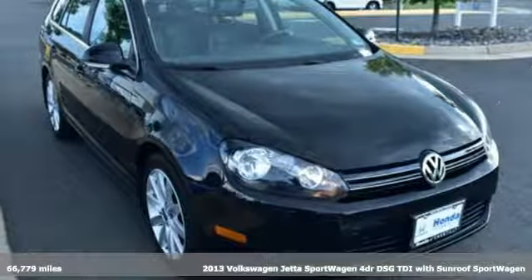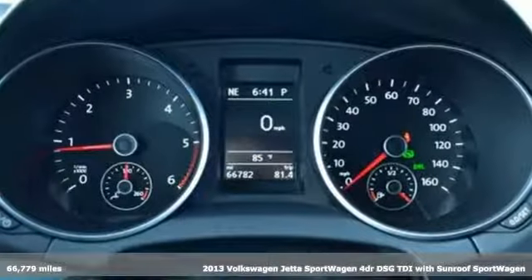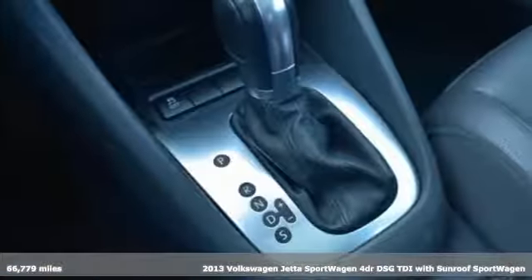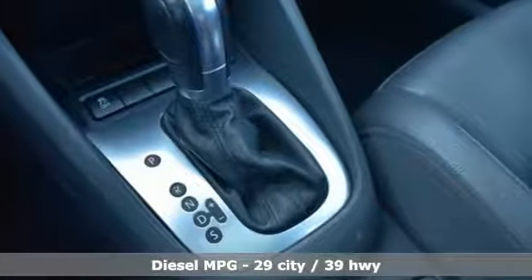It's a 2013 Volkswagen Jetta Sport Wagon. With this Jetta, sport means fun, and wagon means more fun. It comes with the features you need, and better yet, want.